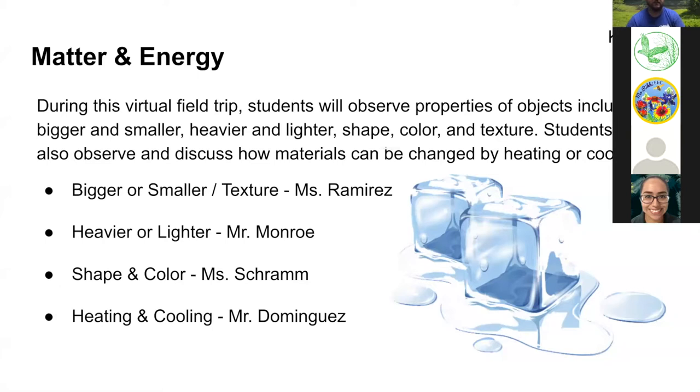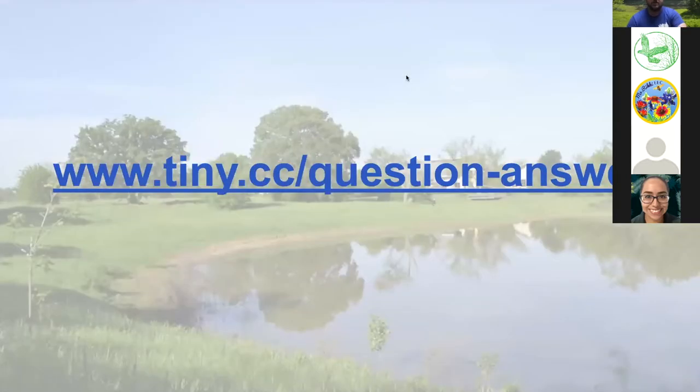Next, we're going to explore the properties of heavier or lighter with Mr. Monroe. Third, we'll explore shape and color in nature with Ms. Schramm. And last, we're going to do a very interesting investigation involving heating and cooling with Mr. Dominguez. You can ask questions by going to www.tiny.cc/question-answer and filling out a short form. You can ask as many questions as you like.